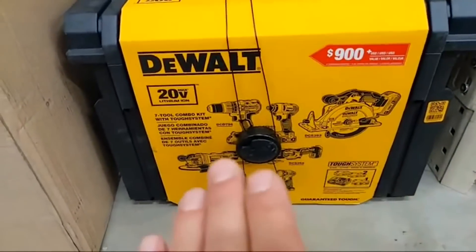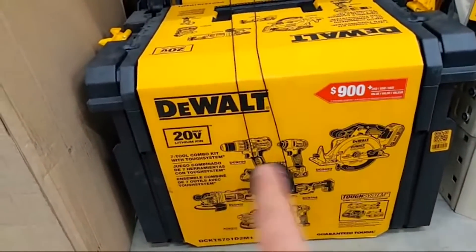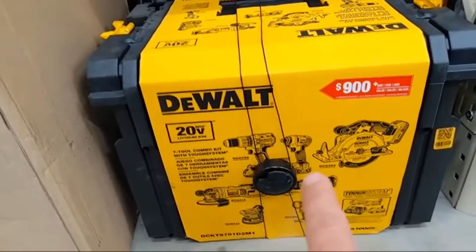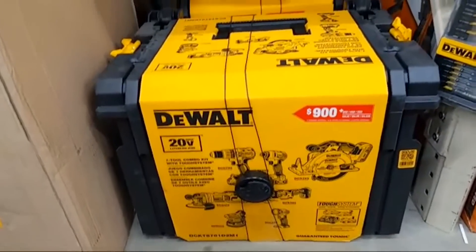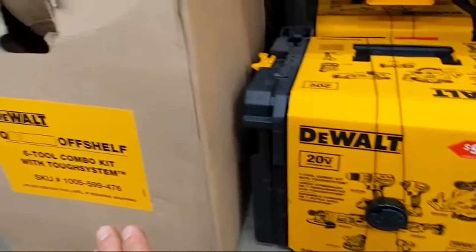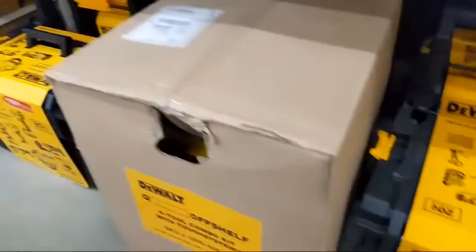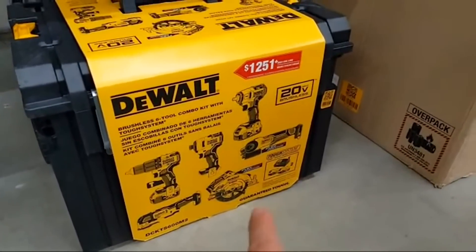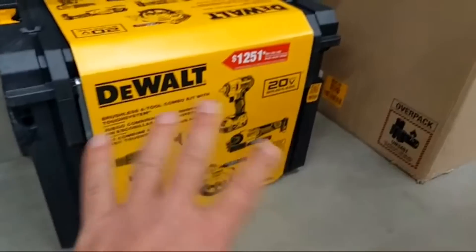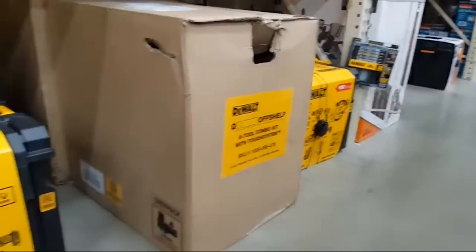There's also a 20-volt max seven-tool combo kit. It comes with a 4-amp hour and a 2-amp hour battery. You get a 6.5-inch circ saw, XR compact hammer drill, the 885 impact driver, a flashlight, and an oscillating tool. Here you're getting seven tools. The FlexVolt Advantage kit is six tools and comes with the full 7-and-a-quarter-inch circ saw. With the seven-tool kit you have a non-XR hammer drill and you're missing the flashlight and an extra battery.